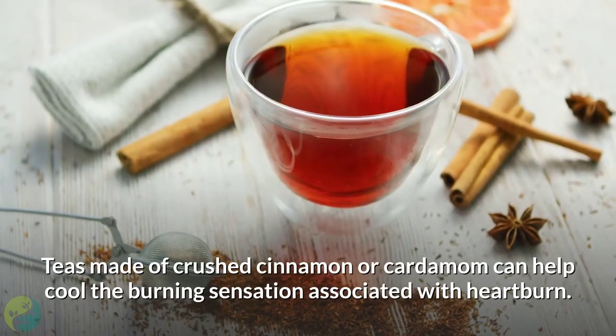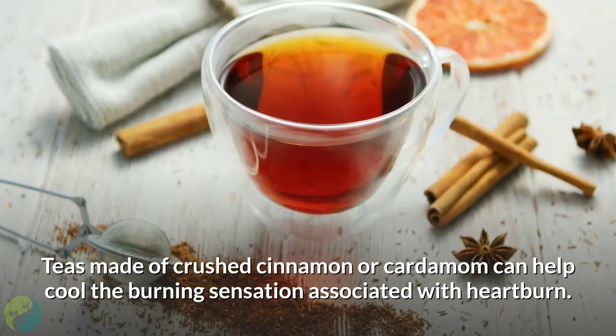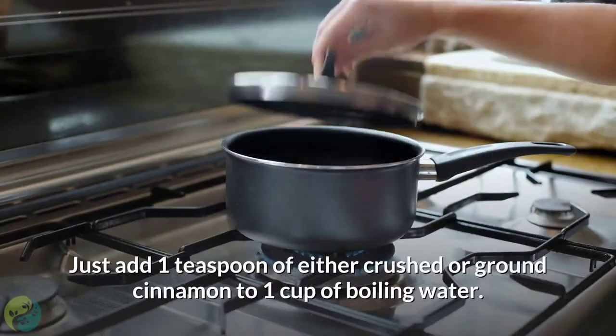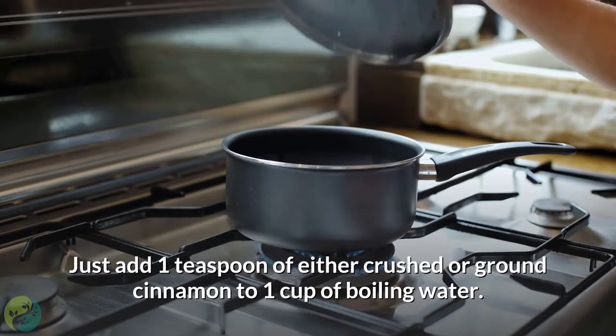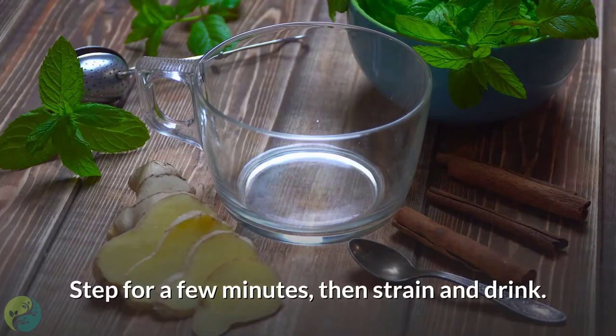2. Cinnamon. Teas made of crushed cinnamon or cardamom can help cool the burning sensation associated with heartburn. Just add 1 teaspoon of either crushed or ground cinnamon to 1 cup of boiling water. Steep for a few minutes, then strain and drink.